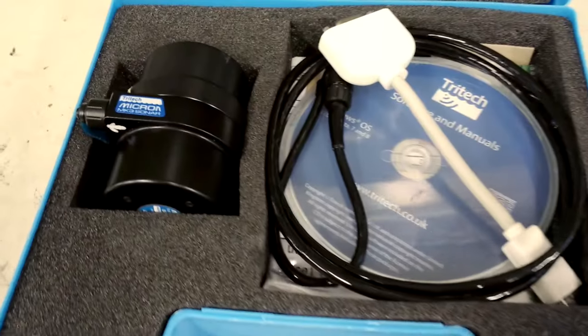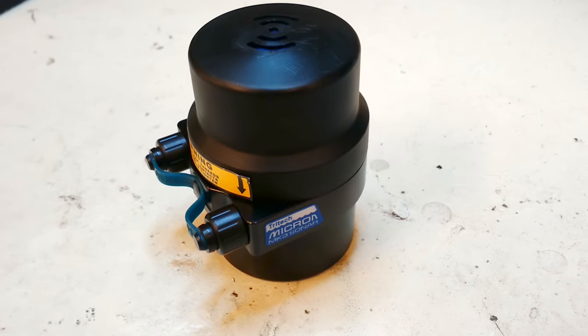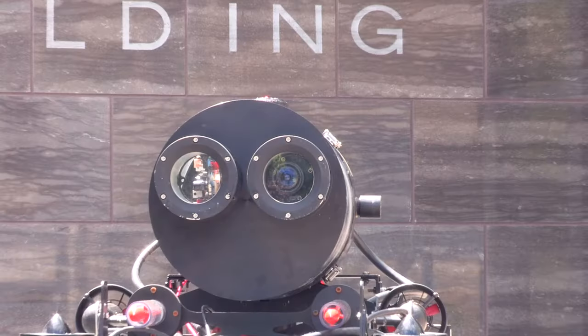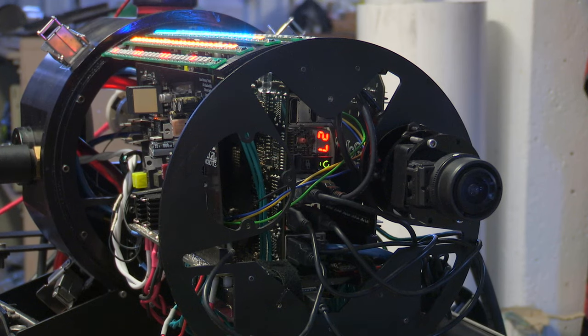We have an array of four hydrophones that are used to triangulate the sound source in water. We also use sound in different ways — we have a sonar that sends a pulse of sound which bounces back from surrounding objects. We also have three pro-grade cameras, one at the bottom and two at the front, which allows us to see what's around.